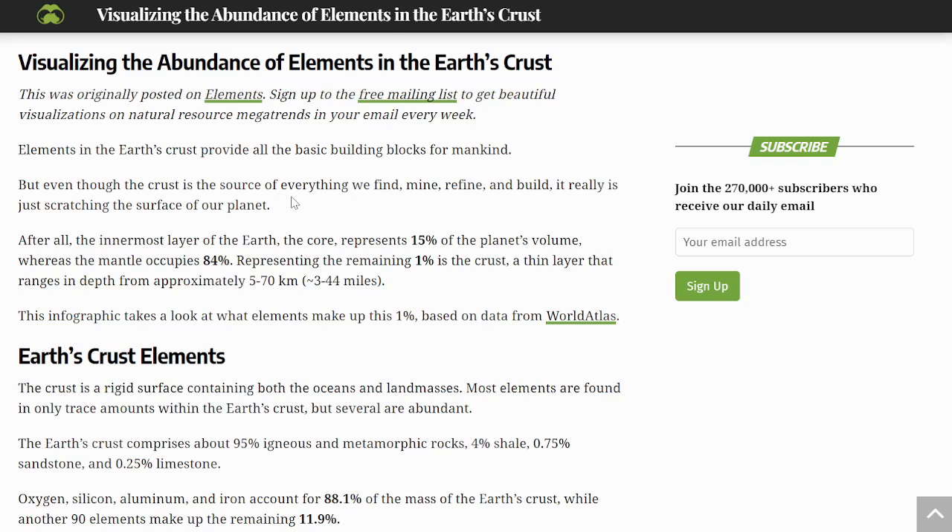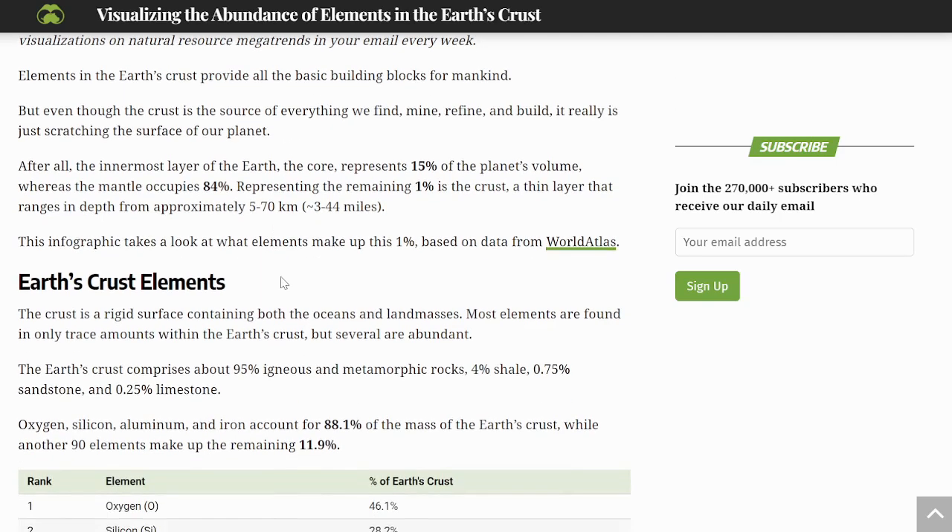There are elements in the Earth's crust that provide all the basic building blocks for mankind. But even though the crust is the source of everything we find, mine, refine, and build, it really is just scratching the surface of our planet. The core, the innermost layer, represents 15% of the planet's volume. The mantle occupies the most space with 84%, and only the remaining 1% is the crust — a thin layer ranging from approximately 3 to 44 miles in depth.